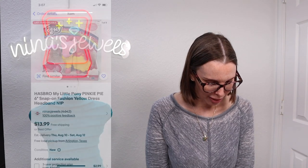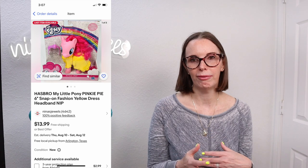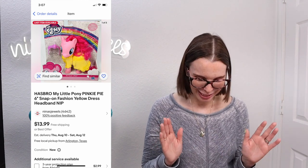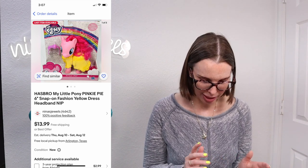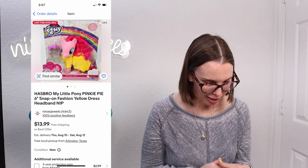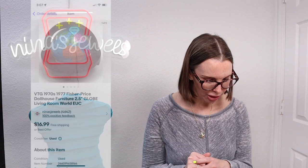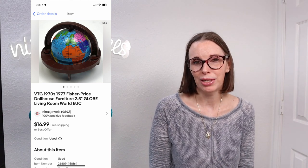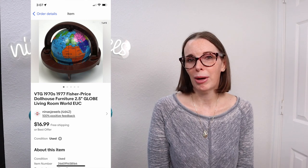Next up was a My Little Pony Pinkie Pie snap-on fashion pony with different parts you could take on and off to dress her up. We got this when we were doing retail arbitrage, which is something we are not good at. We got this so long ago — it had to have been more than two years ago — that I don't even know what our cost of goods was because at the time we didn't have it in our spreadsheet. This sold for eventually $11.18 and we were just wanting to get rid of it. Next up was a vintage 1977 Fisher Price dollhouse globe — something you'd put in a dollhouse study. I had originally purchased this for my daughter's dollhouse but she's a teenager now and doesn't use it anymore. We sold that for an offer to buyer of $12.68.